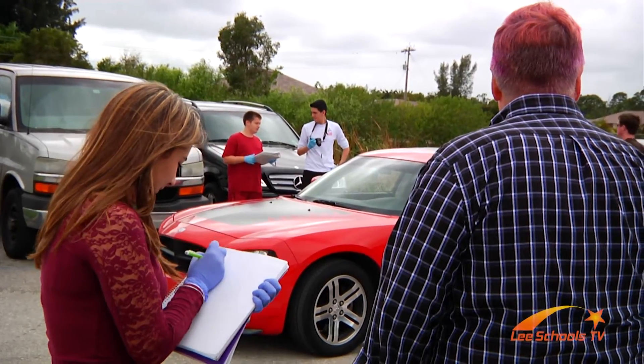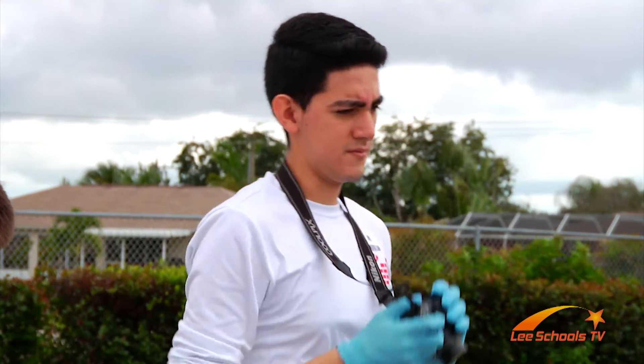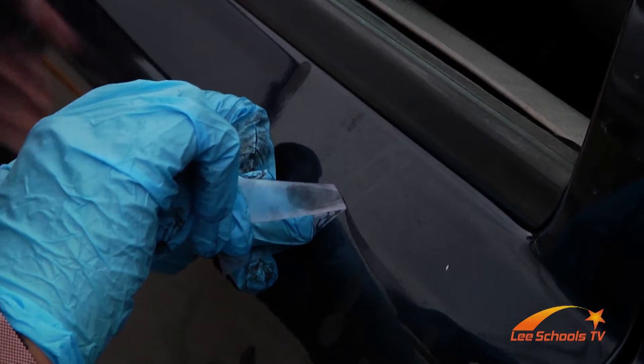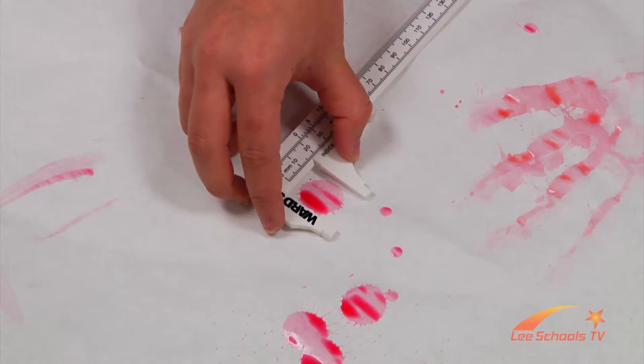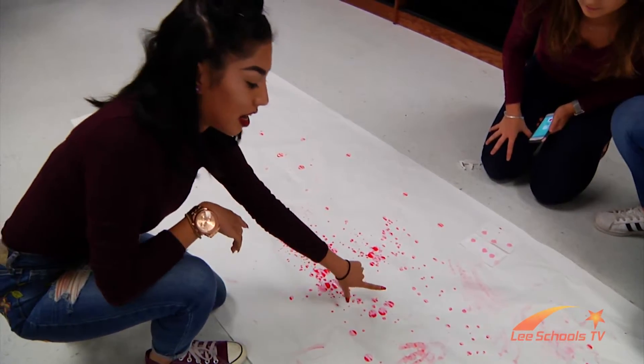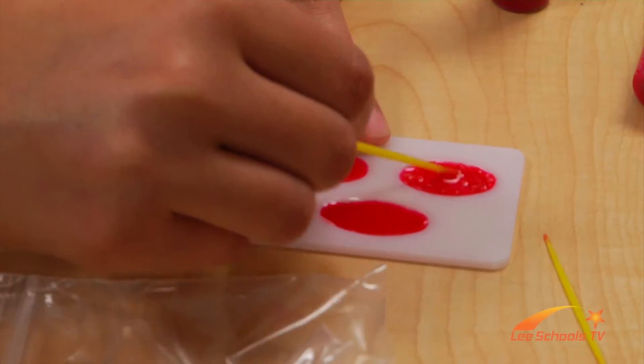In their standard exercise, students will conduct interviews, photograph the scene, and even lift fingerprints. The forensics class is a minor part of the criminal justice program, yet a major stride for students like Adriana, who are looking to pursue criminology.